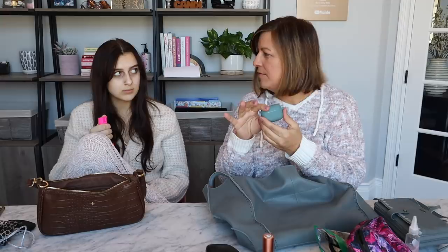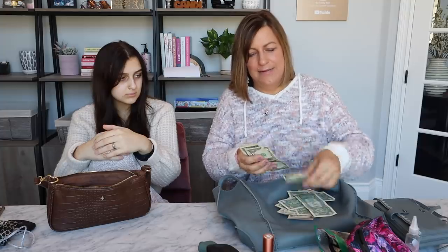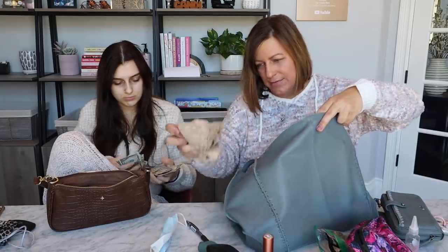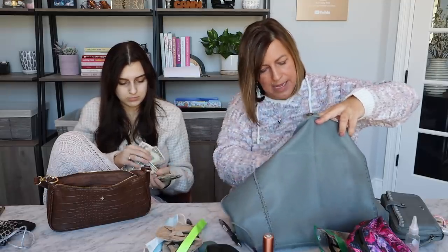I have my AirPod Pros — Dad calls them 'earpods' because he doesn't know the right name. I have some random hair ties, and a really short charger. I also have some cash — counting it out — about 74 dollars. And all I really have left after that are pens.